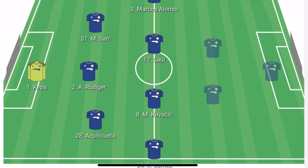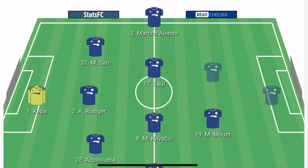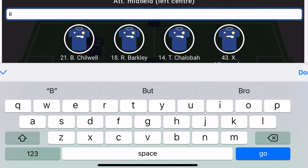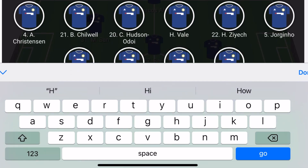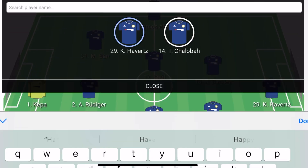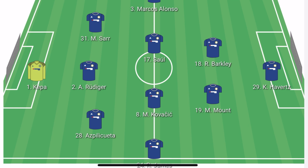As the two number 10s, I suspect Mason Mount to play on the right and Ross Barkley to play on the left. Up front, I think we will see Kai Havertz play in that position, as he has been used very little recently, and we want to see some goals versus Brentford.